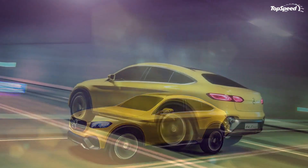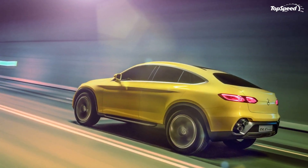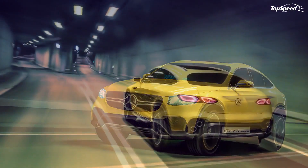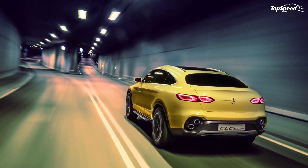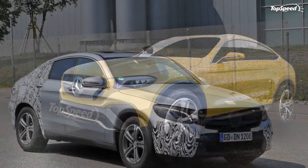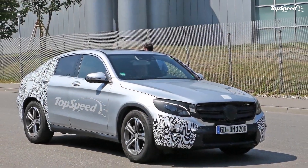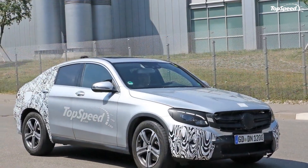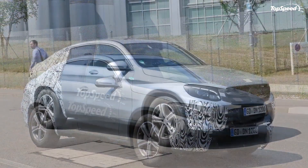According to Mercedes, the GLC Coupe is both dynamic and compact in appearance, with an overall length of 186.2 inches, a height of 63 inches, and a wheelbase of 113 inches. Compared to the GLC, it is 3.2 inches longer and 1.6 inches lower. In comparison to the concept, the GLC Coupe is nearly identical.